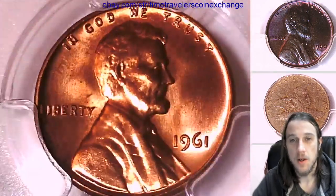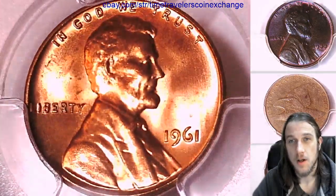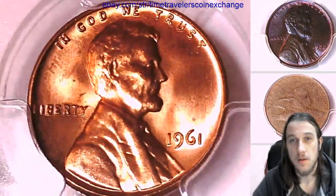Thanks so much for watching. Wish you guys a beautiful day. I'll be back with some more coins, so stay tuned. We're just going to cruise through the 60s as fast as we can.